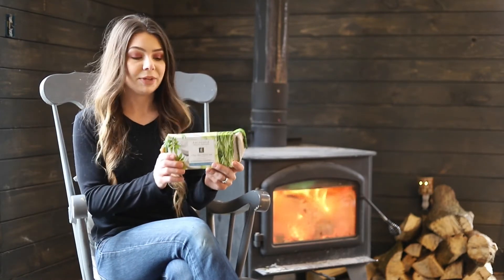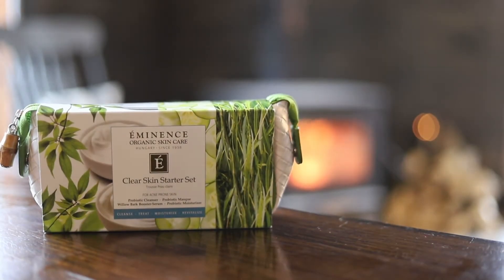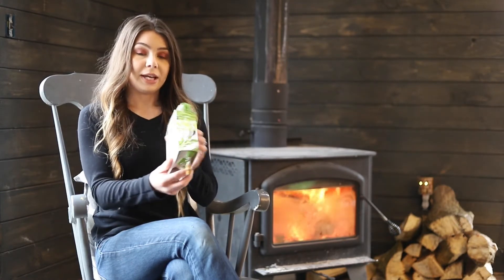Starting off we have our Clear Skin Probiotic Starter Set. This is formulated for acne prone skin types. This is great for treating acne, preventing acne, and also lightening acne scars. In this starter set this includes a cleanser, a serum, a mask, and moisturizer. This retails for $58 and it will last you one month.